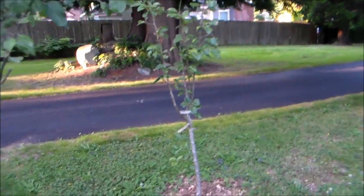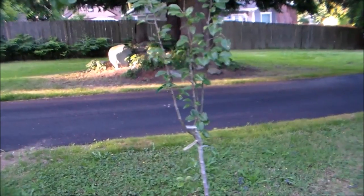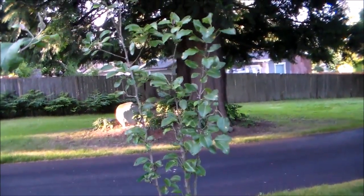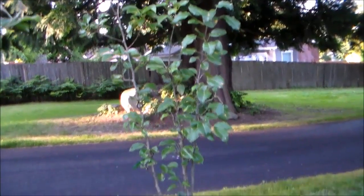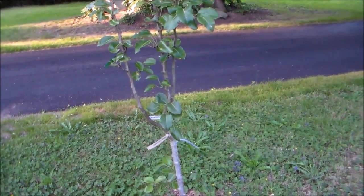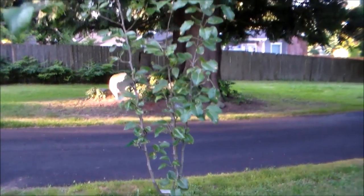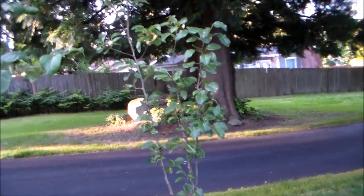Over here is our five-way pear tree, planted also about three years ago. The flowers fell off as well on this one. This tree has five different varieties of pears grafted onto one rootstock, so hopefully next year will be better for us.